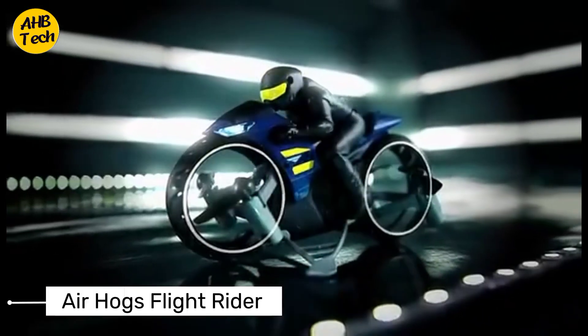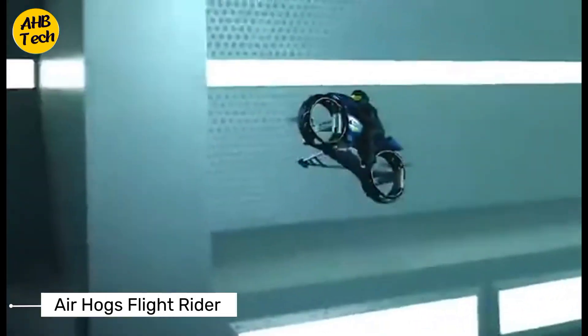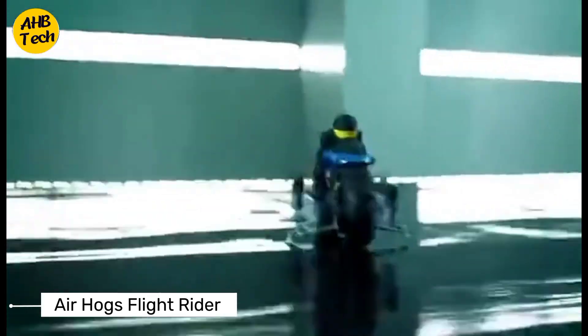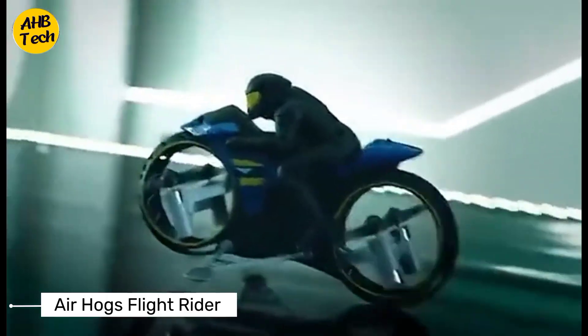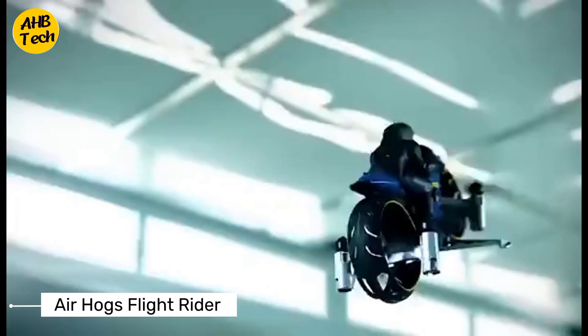Air Hogs' Flight Rider is an exciting two-in-one remote control stunt motorcycle designed for children. This versatile toy seamlessly transitions between ground and air modes, offering a dynamic play experience. Controlled by a remote, it allows kids to perform impressive stunts and tricks.